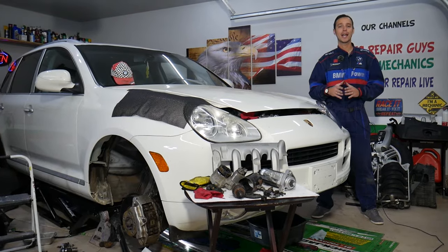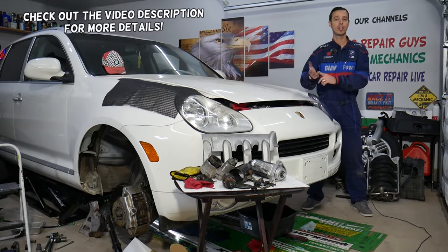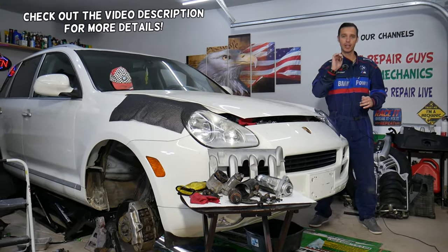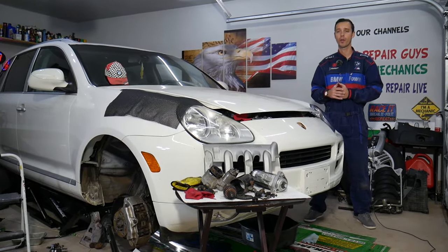Hey guys, welcome back to Auto Repair Guys. Today will be a super helpful video for any of you having a vehicle — it doesn't matter if it's German, American, Asian, whatever it is. If you have a car that cranks slow, we'll explain the top three reasons that can cause that and how to find out what's wrong with your vehicle.